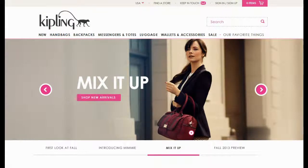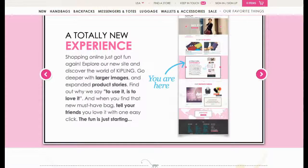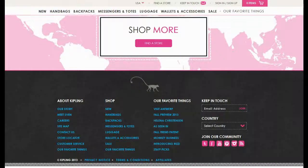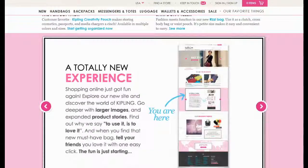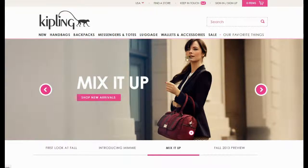Are you looking for high-quality bags at one stop without affecting your budget? Then Kipling.com is the best online place of shopping for you. They feel great to offer a broad spectrum of handbags, totes, backpacks, luggages, school bags and laptop bags to its customers at unbeatable prices.